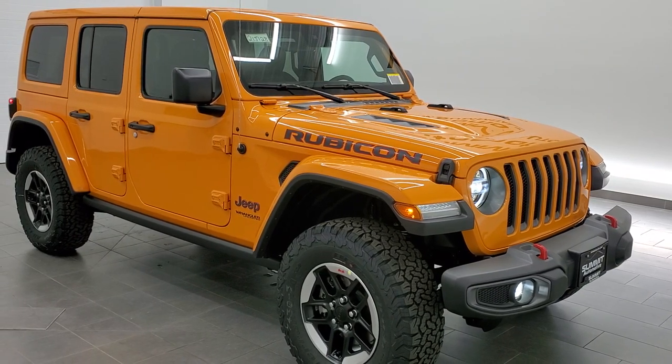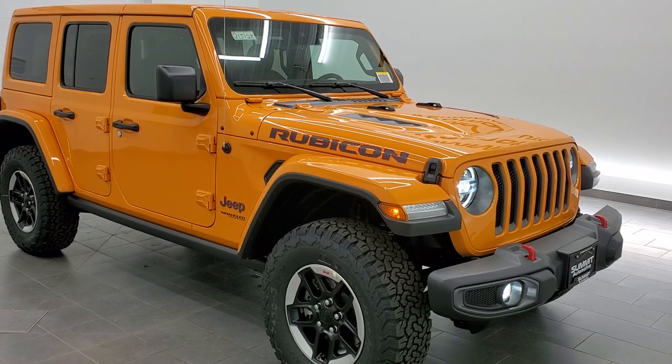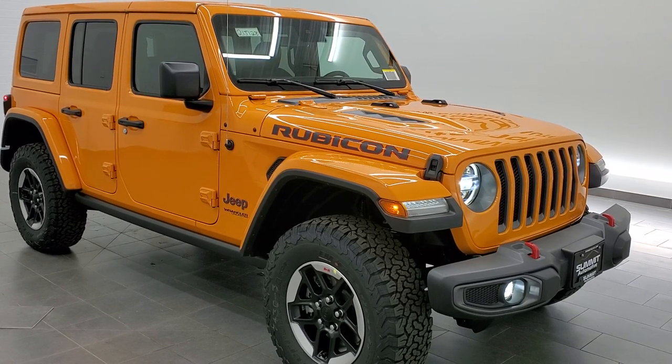Hey everybody, this is Brett with Summit Auto in Fond du Lac, Wisconsin, your new and used Jeep and Jeep Wrangler headquarters. And today I'm really excited to show you this brand new 2021 Jeep Wrangler Unlimited Rubicon.